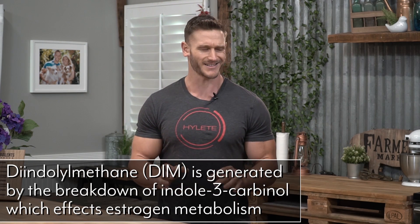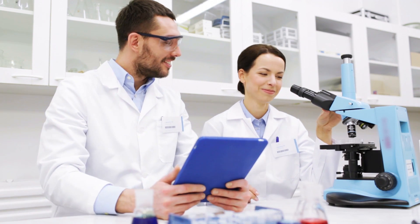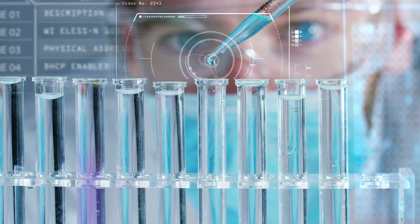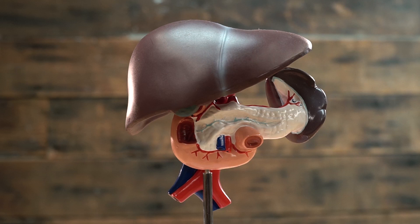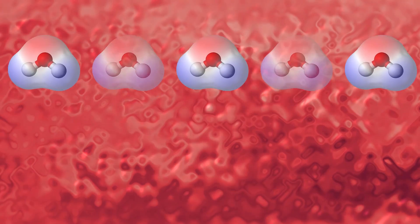Cruciferous vegetables contain something known as DIM — diindolylmethane. It's derived from indole-3-carbinol, also known as IC3. IC3 works in conjunction with the liver and helps the liver metabolize the negative attributes of estrogen through the upregulation of what is called CYP1A2 — a specific enzyme responsible for taking estrogen, unboxing it, getting rid of the bad portions, and leaving the good portions.